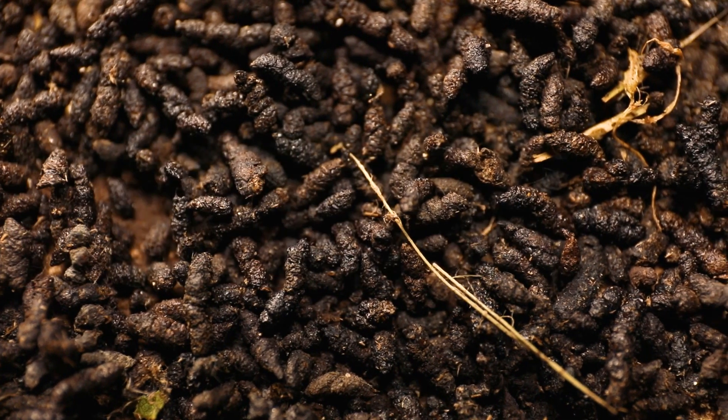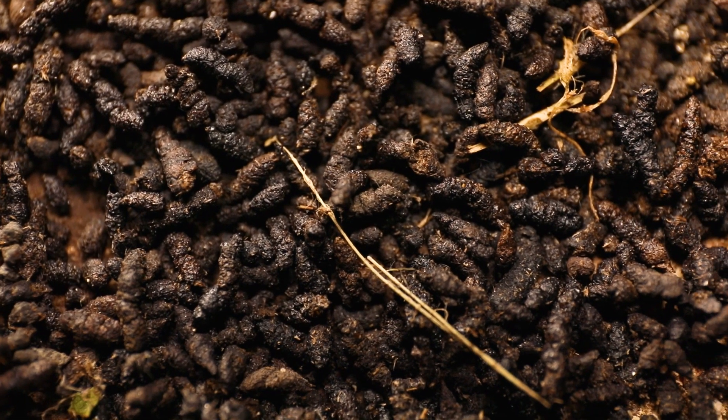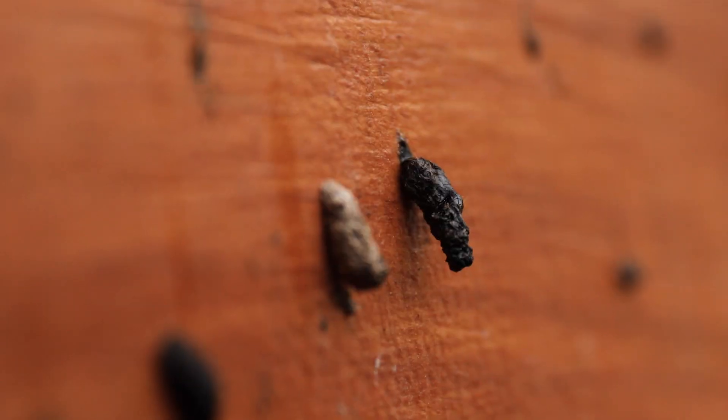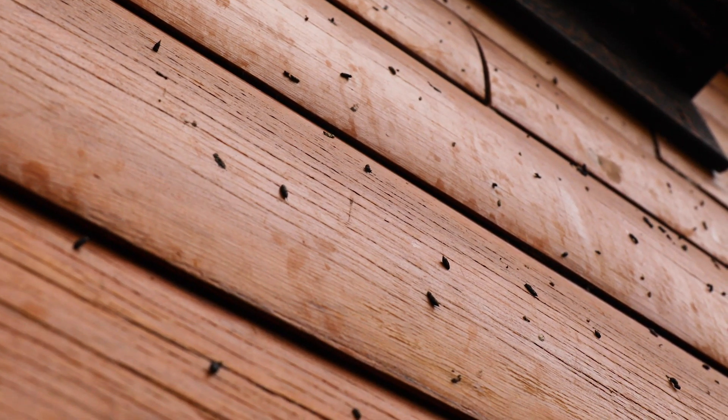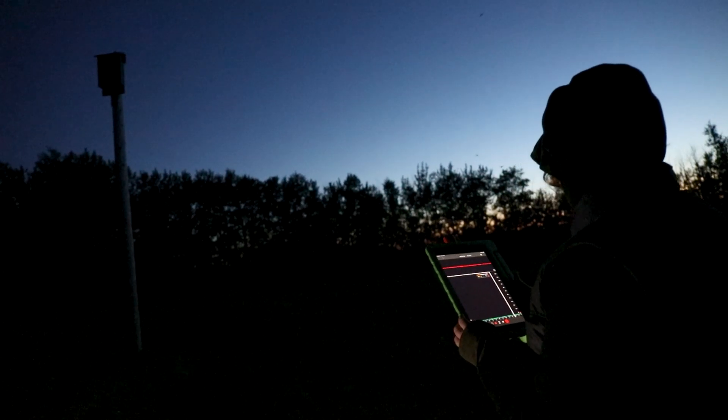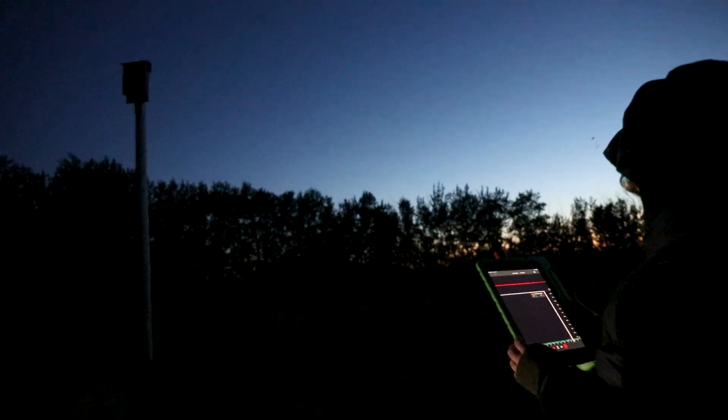To check for occupancy, look for guano — small, dark pellets similar to mouse droppings. Bat guano often accumulates in piles or sticks to surfaces that mice wouldn't typically reach, such as the walls of a building or directly beneath the bat house. Watching the box at dusk is another effective method, as bats typically emerge at sunset to begin their nightly hunt for insects.